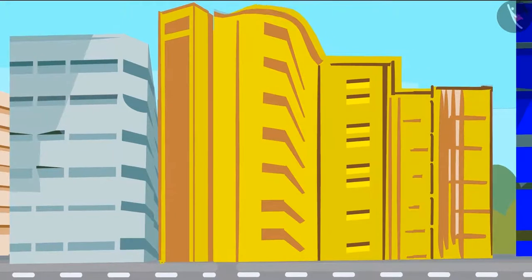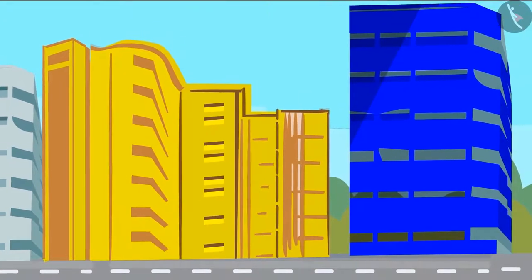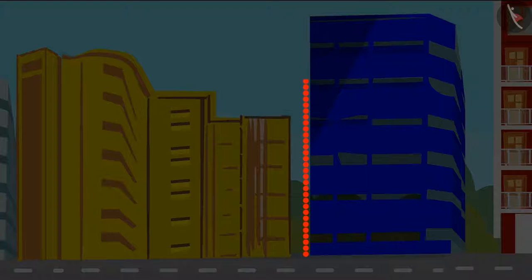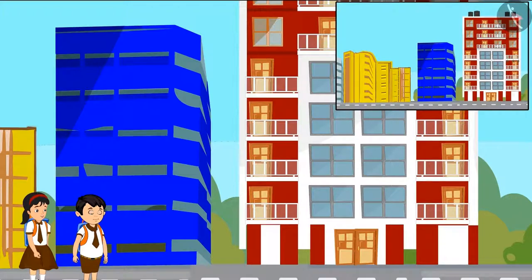Yes, Chotu, look — this blue building is even taller than the yellow. Yes, Pinky, this blue building is taller than the yellow building. Hey, Chotu, just look, this glass building is taller than these two.